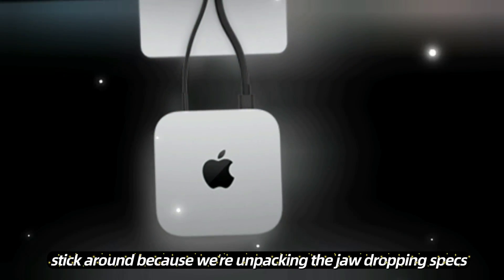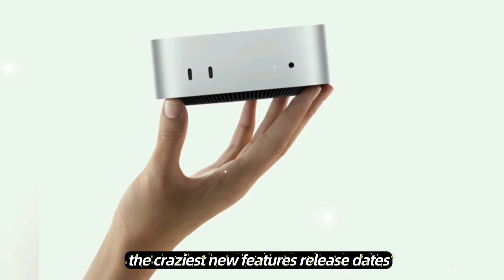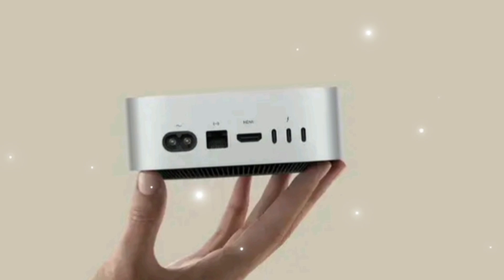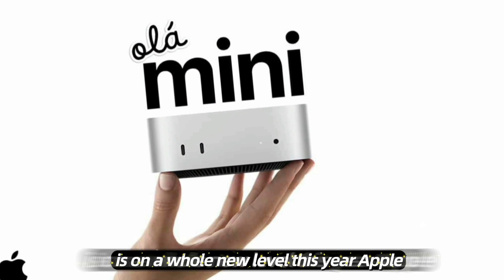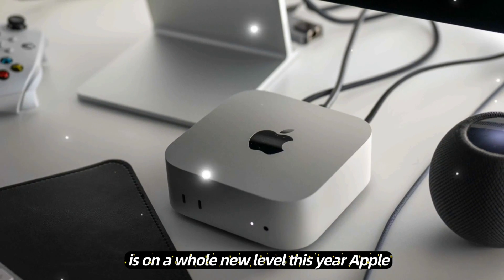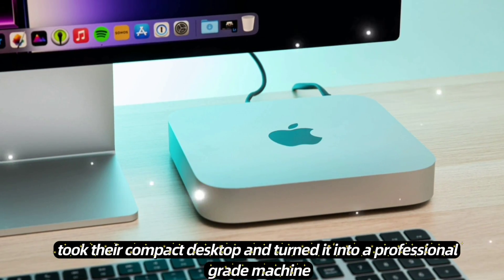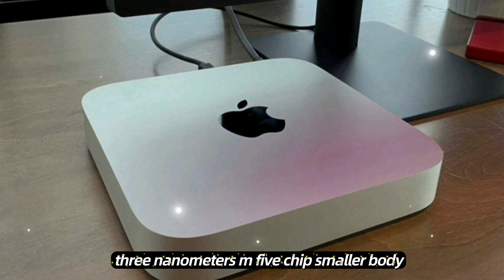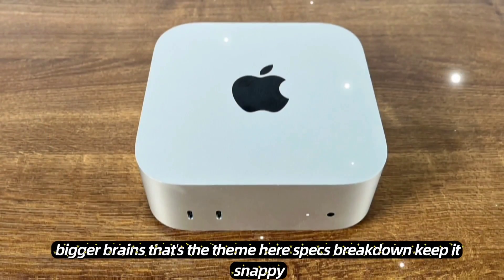Stick around because we're unpacking the jaw-dropping specs, the craziest new features, release dates, and pricing that you won't want to miss. The Mac Mini M5 is on a whole new level this year. Apple took their compact desktop and turned it into a professional-grade machine, powered by their next-gen 3nm M5 chip. Smaller body, bigger brains — that's the theme here.